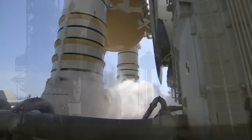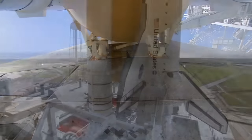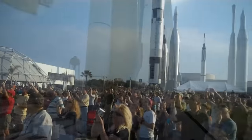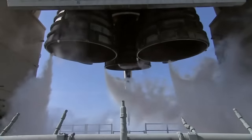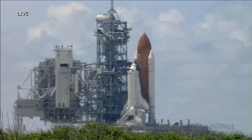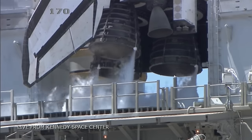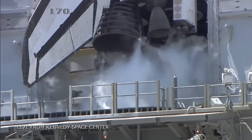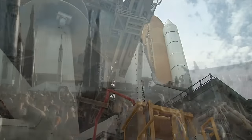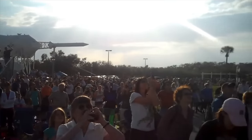T-minus 60 seconds and counting. We are transferring to Orbiter Internal Power at this time. Discovery is now running off its three onboard fuel cells. Coming up on a go for auto sequence start. And we have a go for auto sequence start.